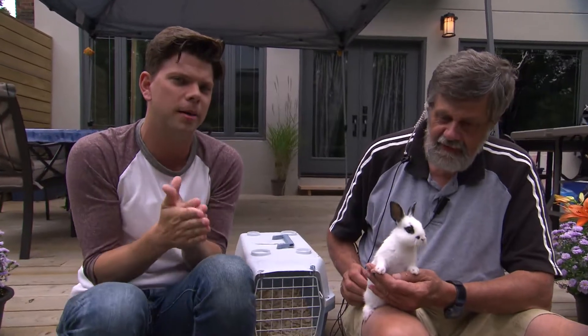Hey guys, Andy here outside the prank house and we are getting ready to prank a babysitter. It's a little special one this week because we got Jim and a rabbit that will actually help prank the babysitter.